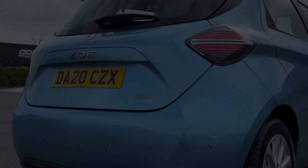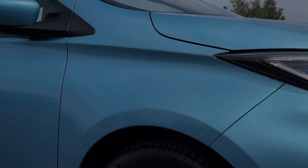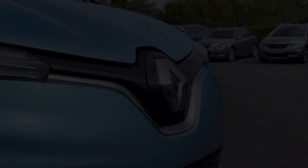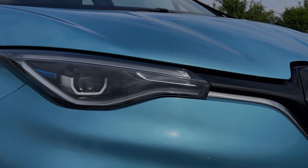Some of the key exterior features on the vehicle include the rear parking sensors, alerting you to obstructions when reversing. The vehicle sits on 16 inch alloy wheels, contrasting the bodywork nicely. And you also have the automatic headlights, providing fantastic visibility in poor conditions.